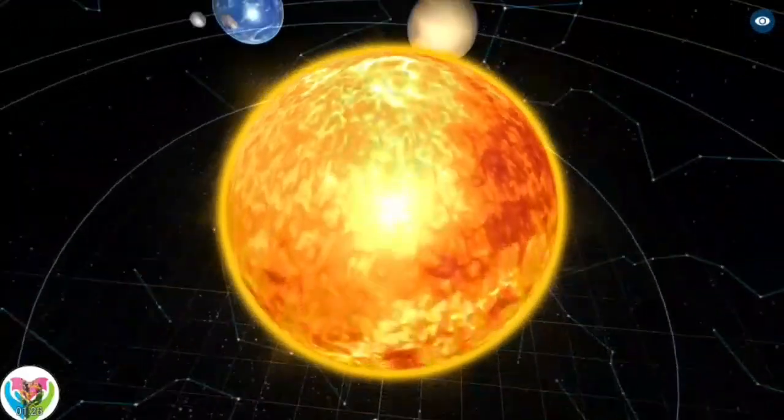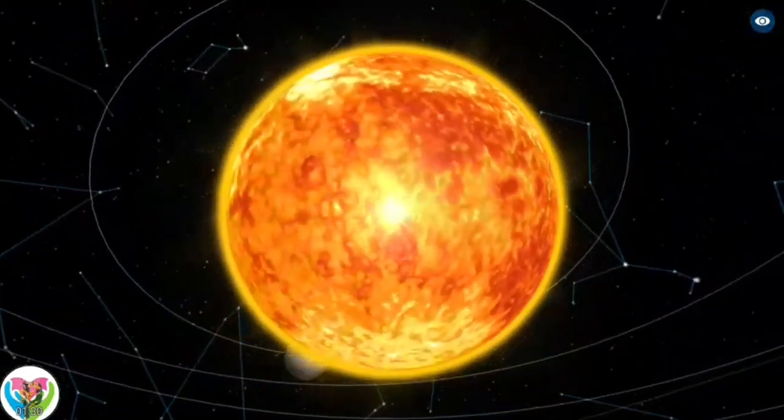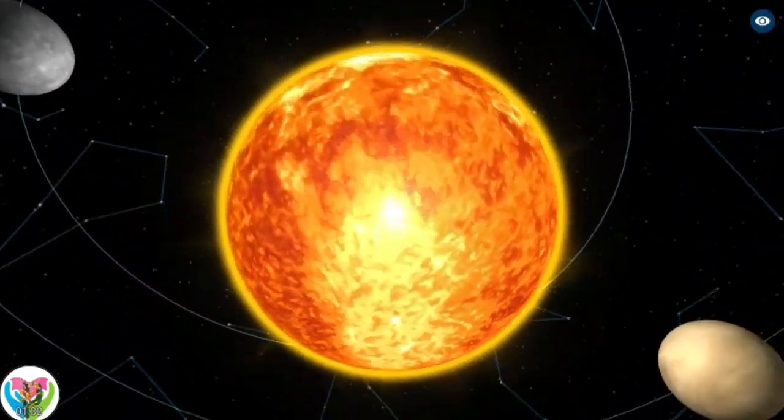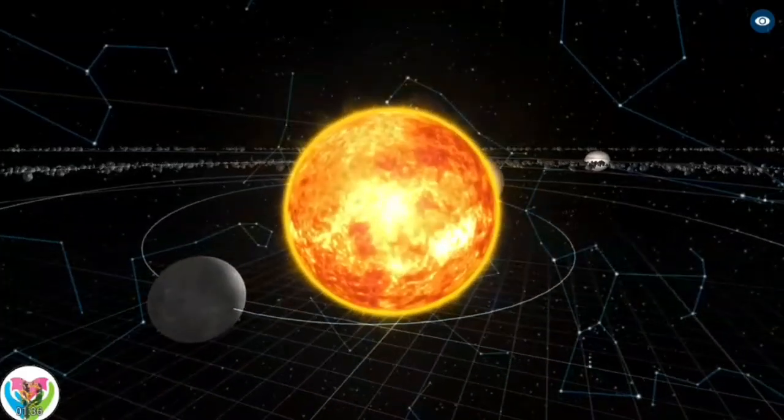Six planets, seven dwarf planets, and other bodies have orbiting natural satellites, which are commonly called moons. The solar system is constantly flooded by the Sun's charged particles — the solar wind — forming the heliosphere.